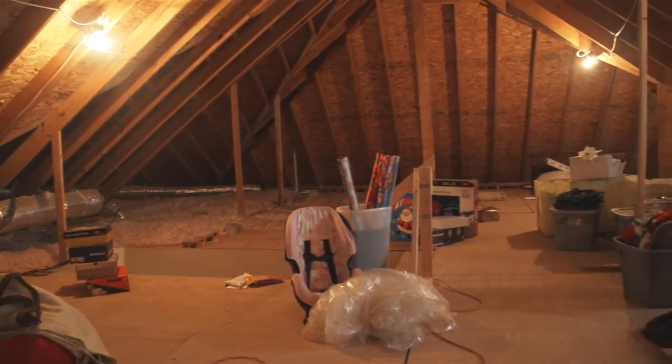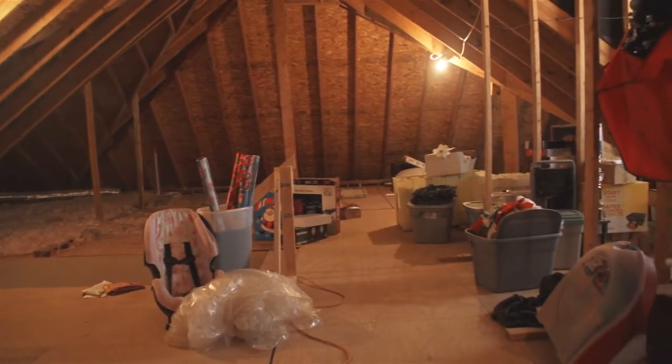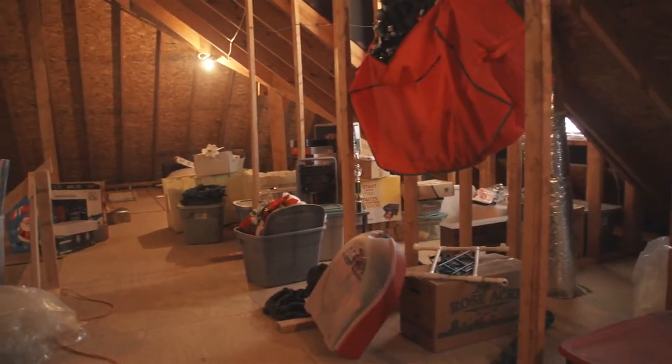Upstairs is a completely floored attic with over 1,000 square feet being added onto the house.